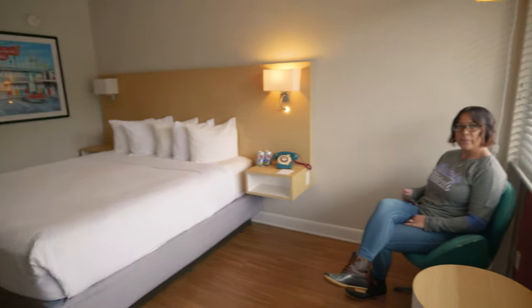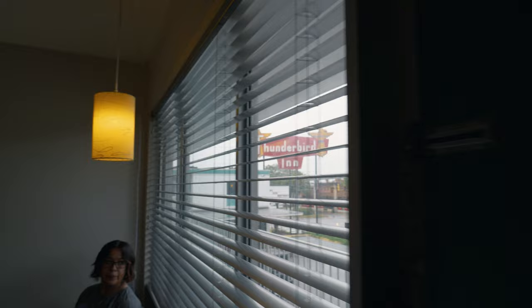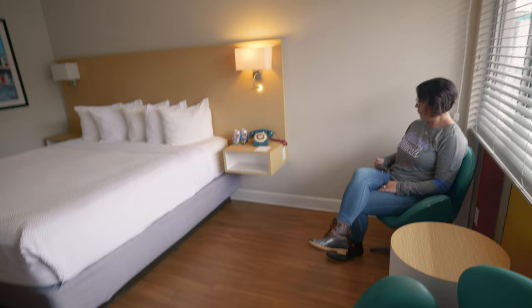Let's do one of these super fast room tours. We are here at the Thunderbird Inn, room 214, just came in from the outside on the second floor, and want to show you what it's like.